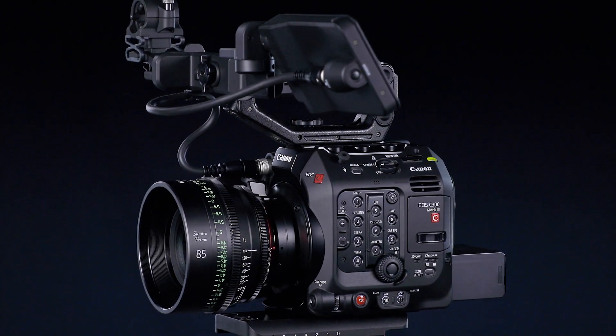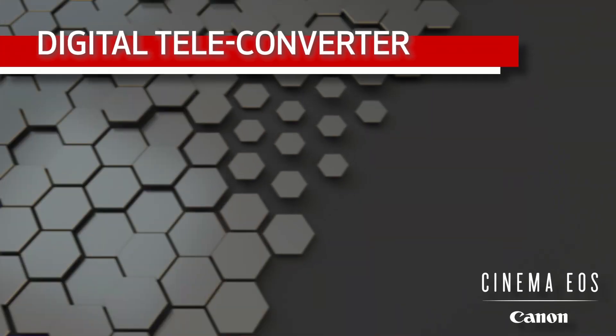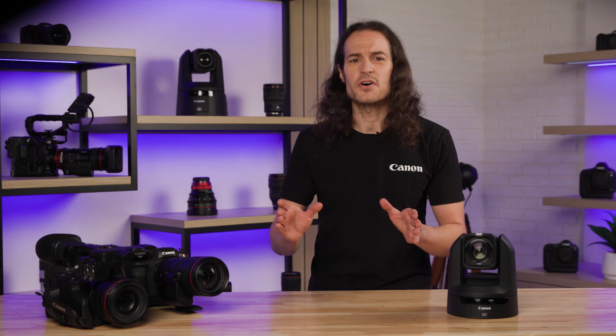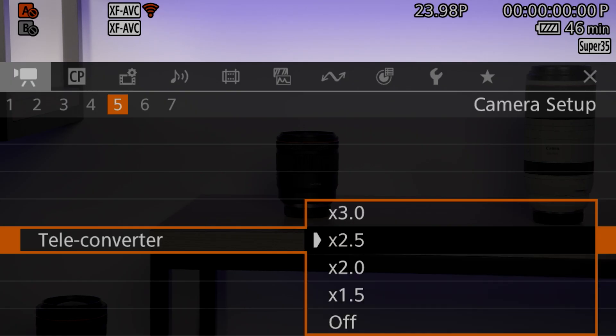Starting off with our top-of-the-line Cinema EOS series, the update includes a digital teleconverter for the EOS C500 Mark II, C300 Mark III, and C70 cameras. This function was already available on the EOS R5C camera, and now all four cameras in the series have up to an additional three times digital zoom.